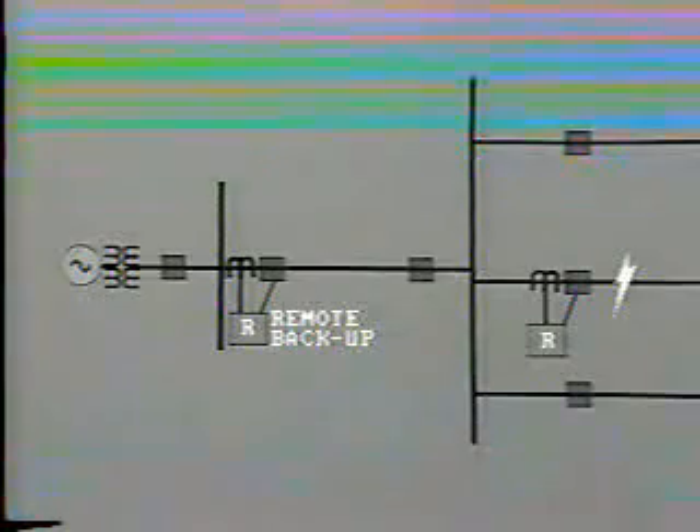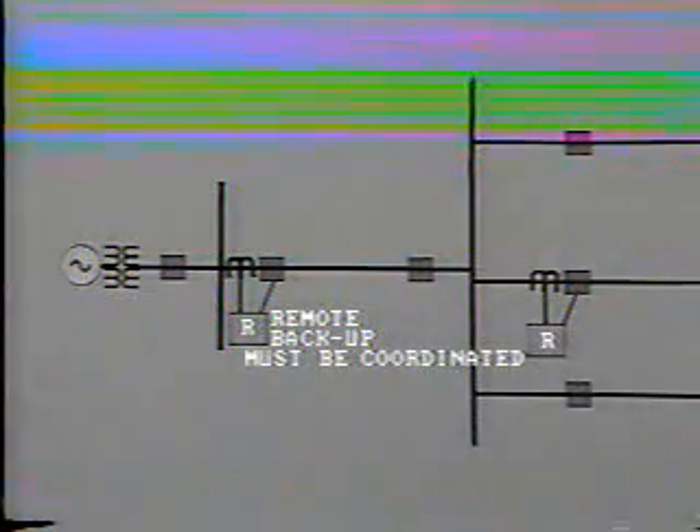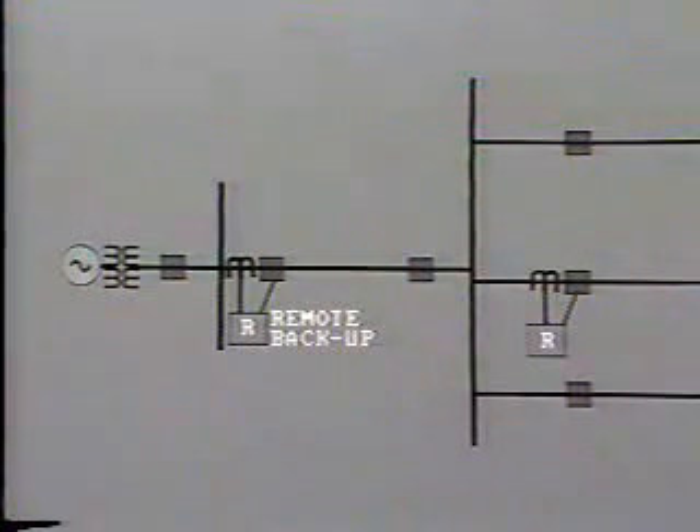Here we see the fault way out along the line, but the local protection fails to operate. The remote backup will then operate to open this breaker and so clear all of this line, as well as the bus and other outgoing feeders. When remote backup relays operate, they will generally isolate a larger area from the system and so cause a loss of power supply to more customers. The backup relays must be correctly coordinated so that they allow primary protective schemes to operate first.